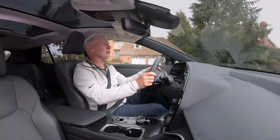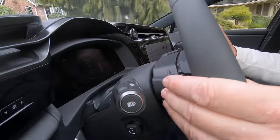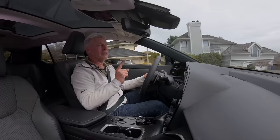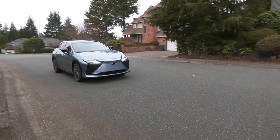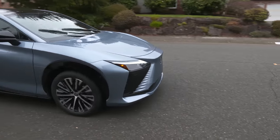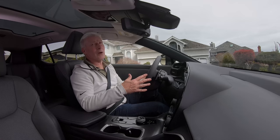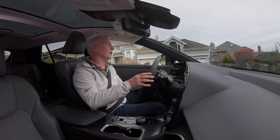With recuperation all the way off, this thing will coast like your best Hot Wheel. Dial it all the way in and there is definitely more drag, but you do need to use your foot to make it come to a complete stop. Not sure if that'll change in the future with a software update, but for now that's the way it is.